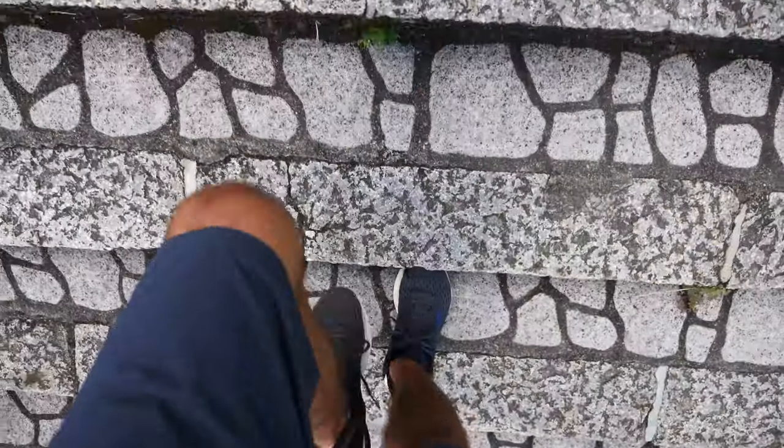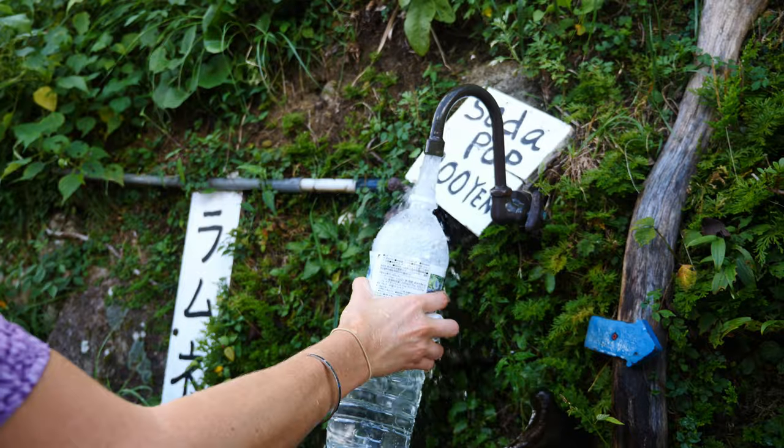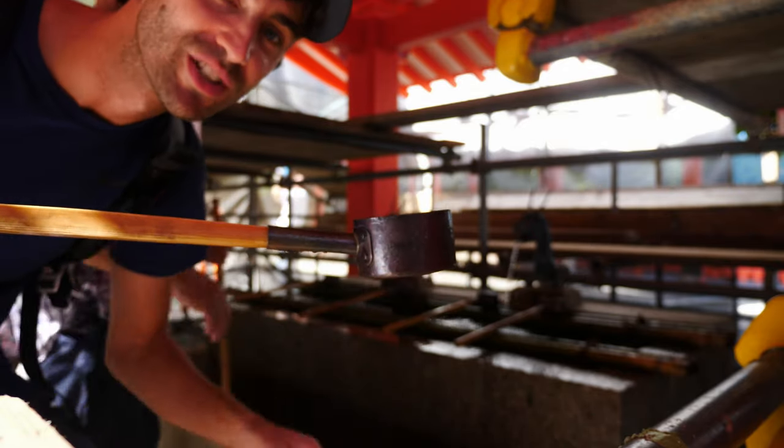We climbed about 20 minutes up the mountain and now we're going to go find the waterfall. While Talia is looking up how to get there, I'll tell you a little bit about the waterfall. It is Japan's tallest single-drop waterfall — I think it's over 100 meters. 133 meters! That's where we're going right now. We can wash off and cool off in this little bath slash water fountain right here. We have these little cups — pour it, drink it, wash off your face.